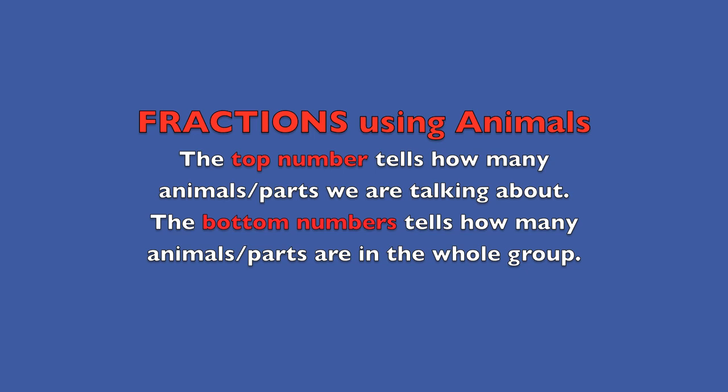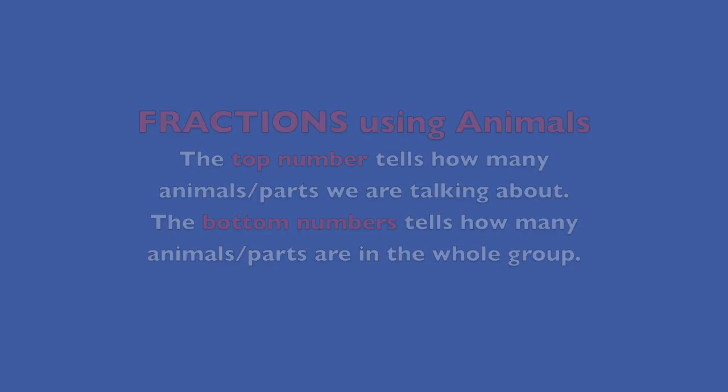The top number tells how many animals or parts we are talking about. The bottom number tells how many animals or parts are in the whole group.